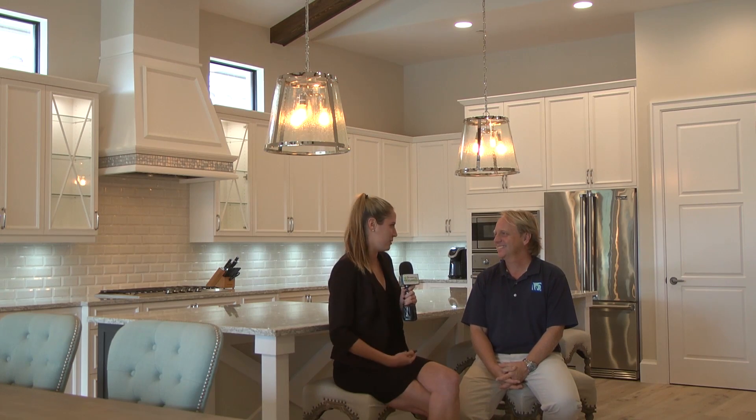We're in Talos Park taking a look at a new listing presented by Scott Whitcomb with Premier Plus Realty. You're gonna love this one. Scott, tell us all about this beautiful home.